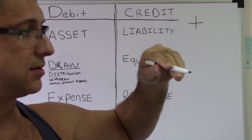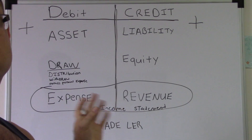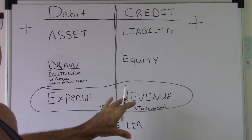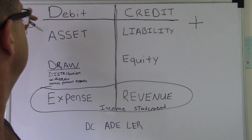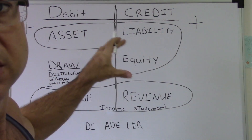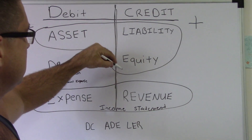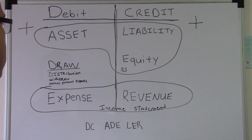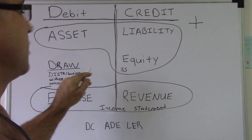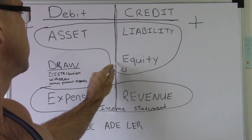Write down the positive — that's the positive side. Also, revenue minus expenses is the income statement, so that's all contained right here. Asset, liabilities, and equity — that's the balance sheet. And draw is basically the other side of equity.